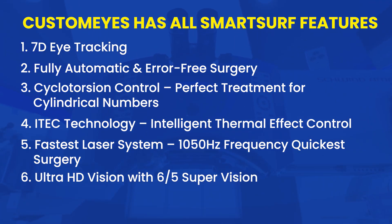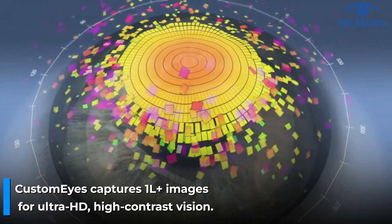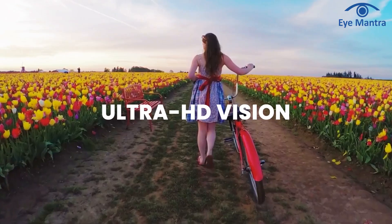Ultra HD Vision with 6x5 Super Vision. CustomEyes captures more than 100,000 high-resolution images, detecting and removing all irregularities and aberrations in the eye. This results in vision clarity that is even better than normal, giving you higher contrast, Ultra HD Vision and superior image quality.